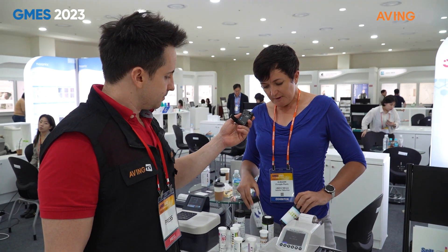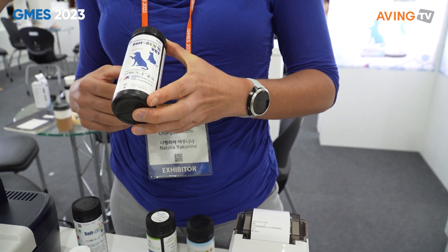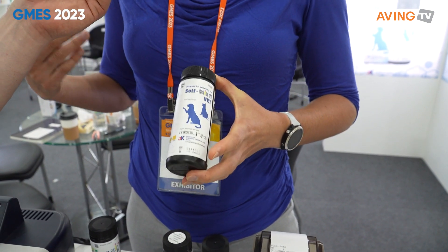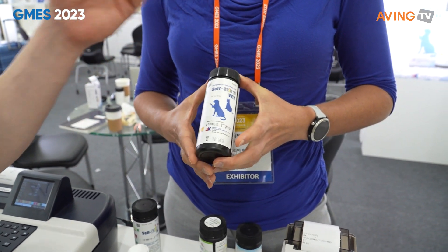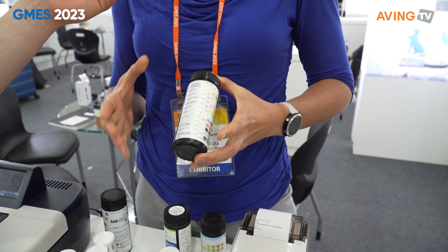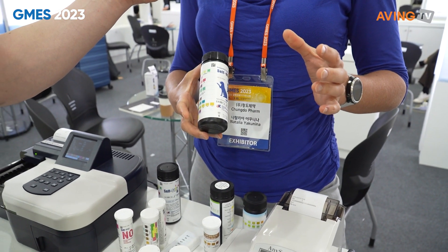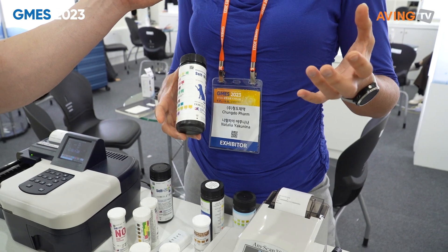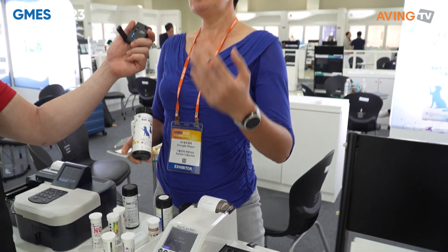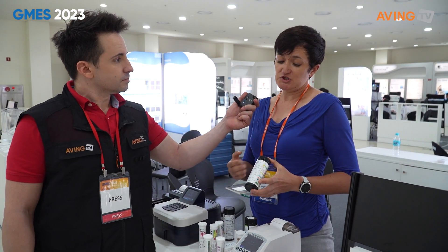The second big category that we have is a similar industry but it's for animals. As you probably know, pets are a big thing right now in Korea and in Europe and America. I was told that people spend more money on a pet visit to a clinic than on your own hospital visit. People have been spending a lot of money on animals, and especially dogs are prone to accumulating calcium in their joints and getting kidney stones. It can be very easily prevented if you check the urine regularly, but because you have to go to a hospital and pay quite a bit of money, people don't do it. Then one year later, boom, you have to get a surgery and it's expensive.